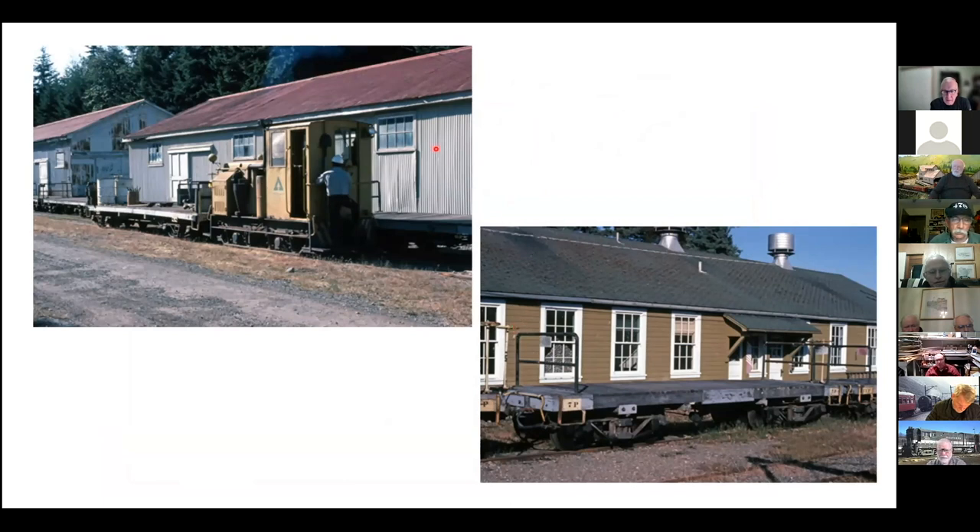A number of buildings have corrugated iron sheathing and steel metal roofs. This one's got shingles on it, and most of them are painted gray, but this one has a little more personality. This may, for all I know, have been a lunchroom or something like that — you see the vents on top, probably a kitchen.